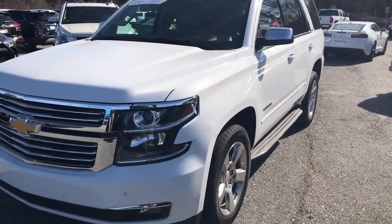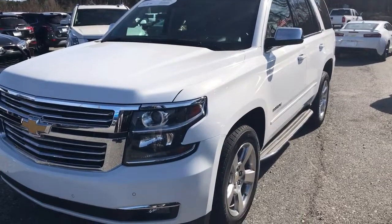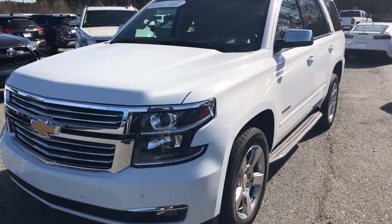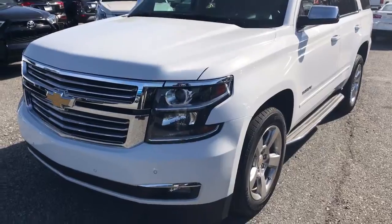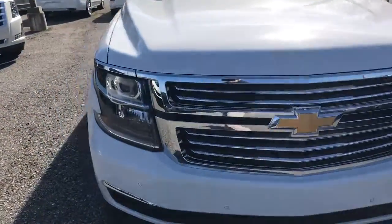Hey Mario, this is Dave Patterson up here at Jimmy Britt Chevrolet. I want to give you a personal tour on this beautiful Chevrolet Tahoe LTZ, 2016 model. This is our top-of-the-line Chevrolet Tahoe.